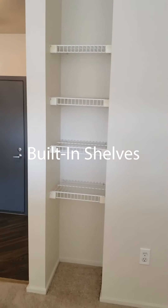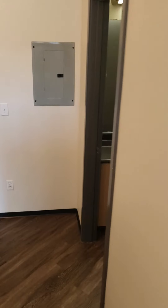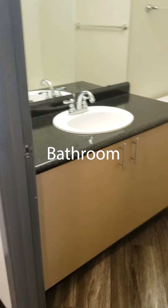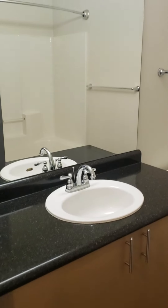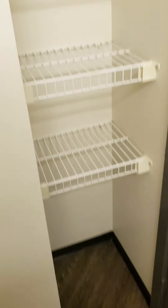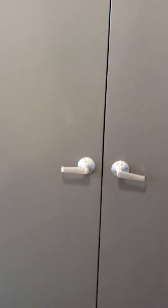Just up the stairs you have these built-in shelves, which is really nice. We'll take a look at the bathroom — pretty good amount of counter space, and the cabinets in there are pretty deep. We have a tub with a nice curved shower rod, and just behind the door you get some more built-in shelves.